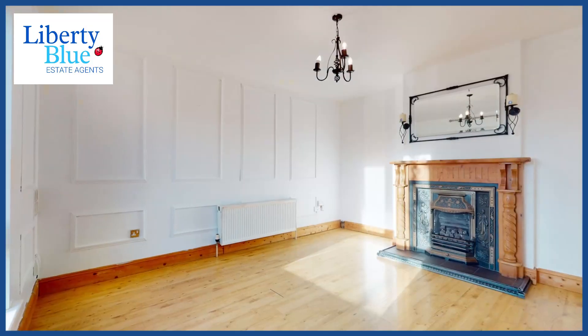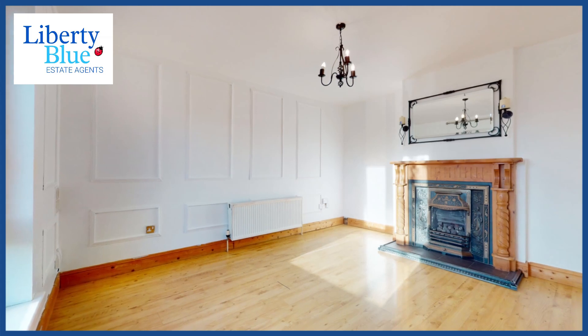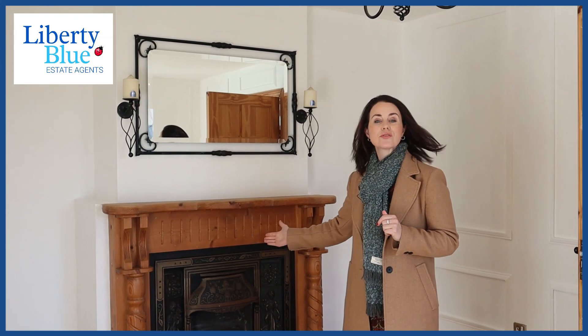Just stepping into the entrance hallway, we're moving into this bright sunny reception room. I like the wooden panelling on the walls in this room — you could imagine what it would look like if it was a navy or a bottle green. It could be really fabulous. We also have a fireplace here which currently has a gas fire.